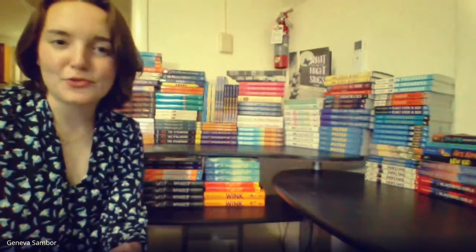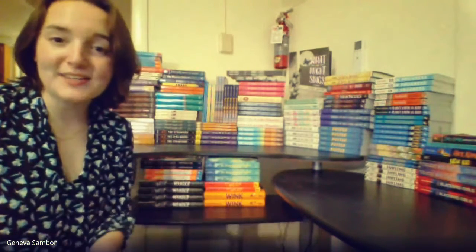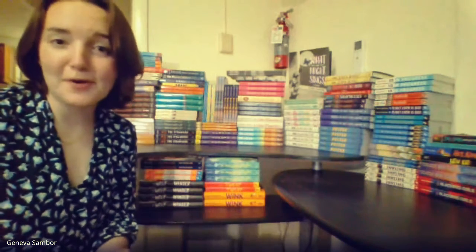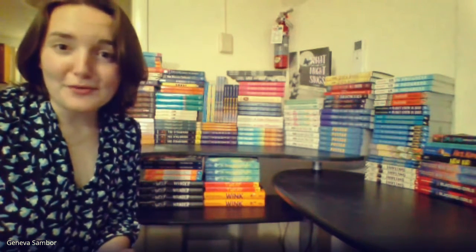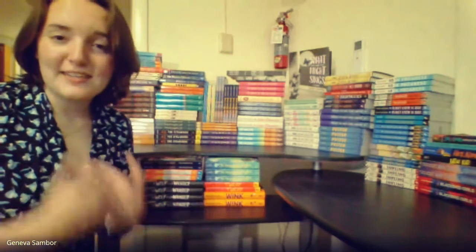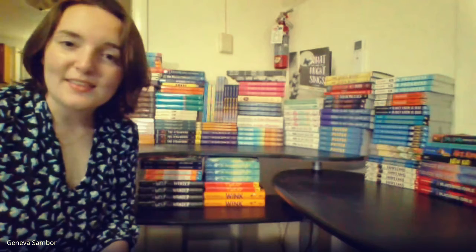Hi, Plymouth Elementary middle schoolers. I am here making this video for you because I have all of these books in my apartment and I need them to go home with you. And as much as I would love to keep them for myself to read them all, I really think that they would find a better home in your home.